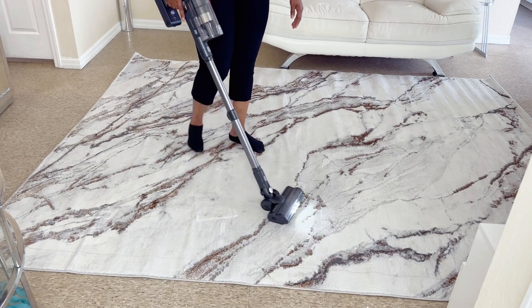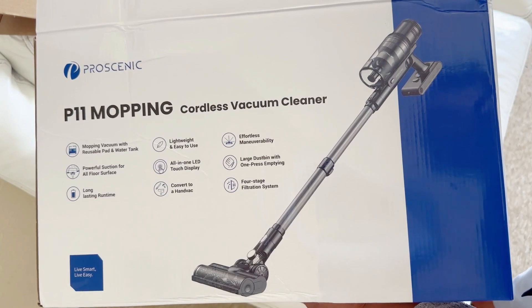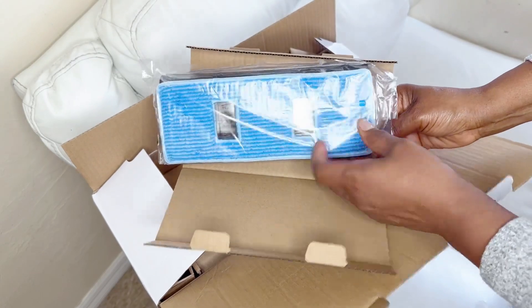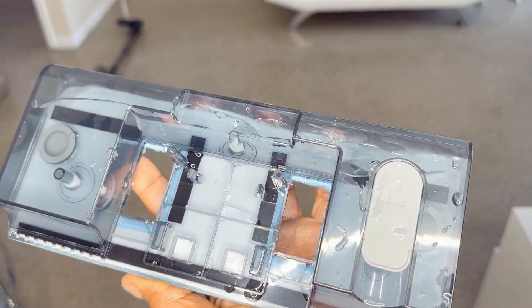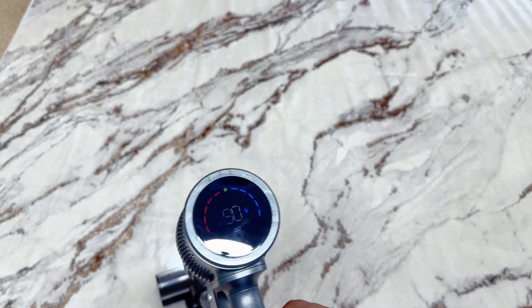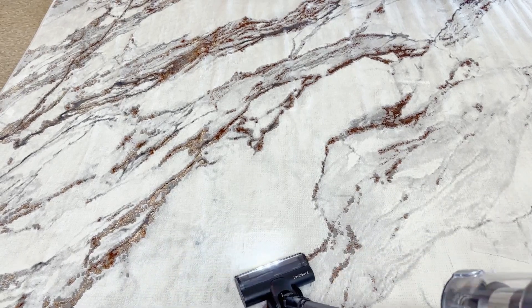To clean my rug, I'm using my Prasonic P11. It's a vacuum — you can mop with it and vacuum with it. I really like it. It's compact, it has two working functions, a removable battery you can charge separately. The thing I like most is that you can mop and vacuum at the same time — not every vacuum does that. It holds up to 340 ml of water and has powerful suction. Even on this brand-new rug, I was able to remove a lot of debris.